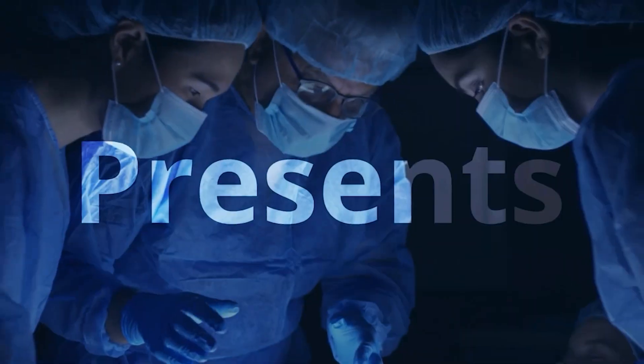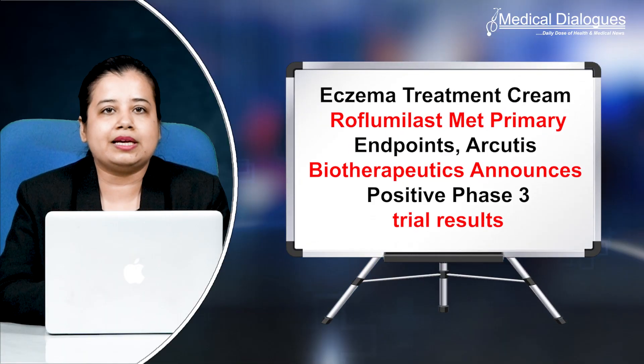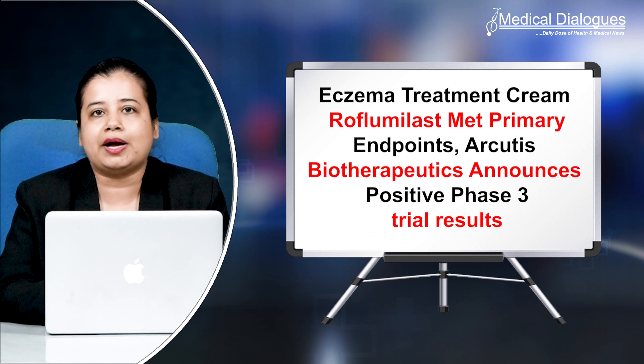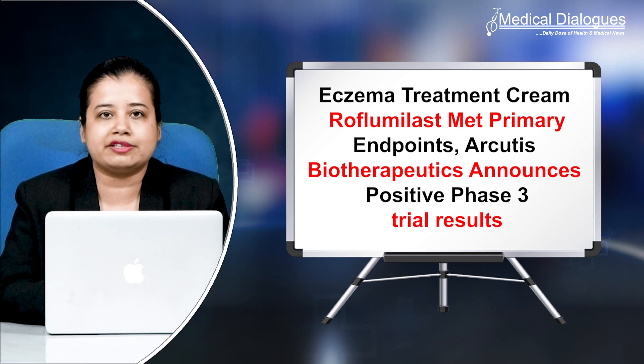Hello and welcome to Medical Dialogues. I'm Mr. Zaman and today I'll talk about eczema treatment cream roflumilast. Arcutis Biotherapeutics announces positive Phase 3 trial results.